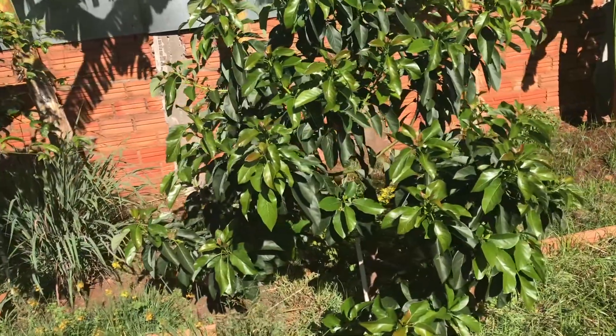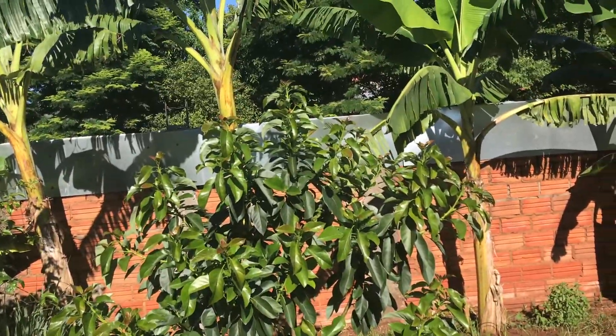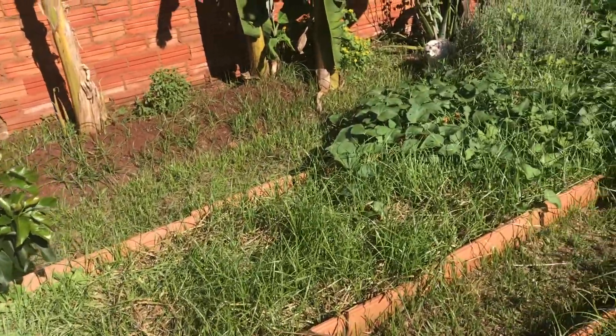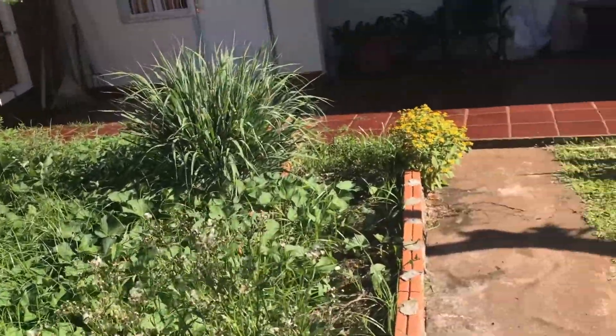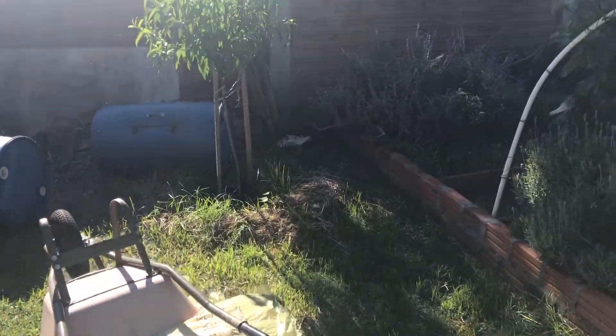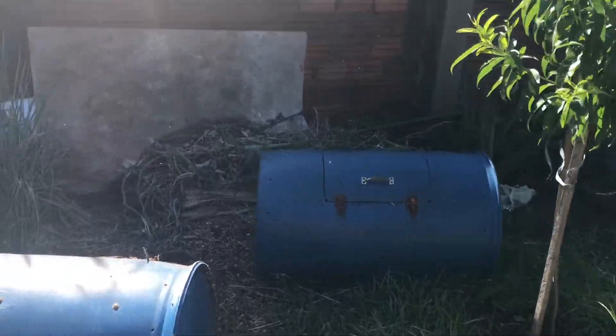We've got a cat and a dog. That's another avocado tree that I grew from a seed. There's our cat hiding because he got a bath today — he's not very happy with anybody. Got a beach tree there, a bunch of lemongrass, strawberries.